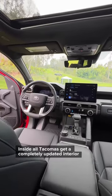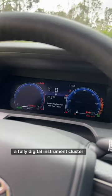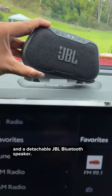Inside, all Tacomas get a completely updated interior with an optional 14-inch touchscreen display, a fully digital instrument cluster, and a detachable JBL Bluetooth speaker.